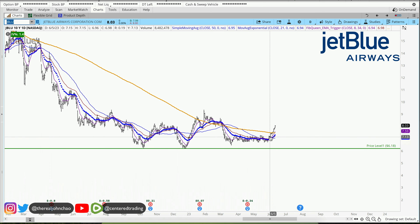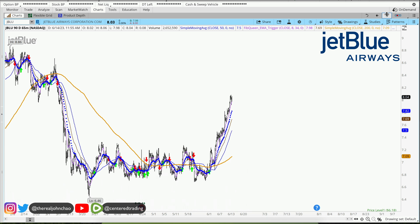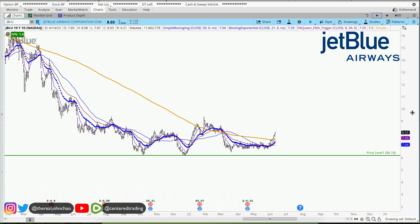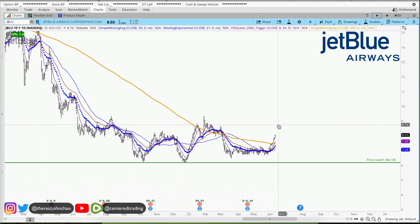We're putting in a series of higher lows. Price is getting back up above this 200 moving average on the daily chart as well as the hourly chart. I want to see if I can get additional strength coming through — I'd like to see a little bit more strength, then pull back to a three-price relationship.